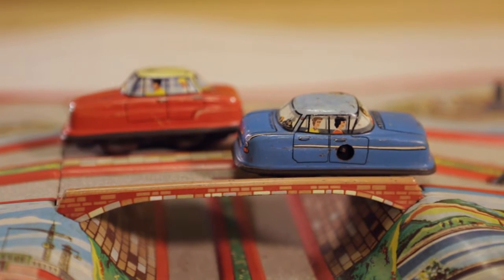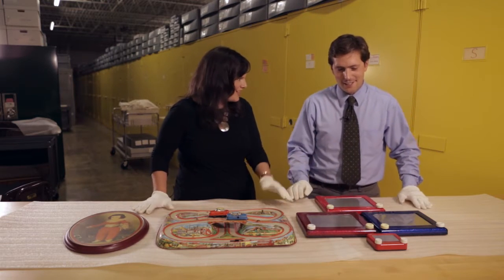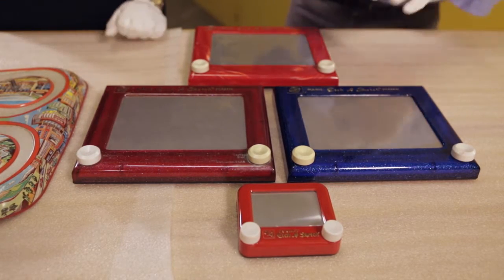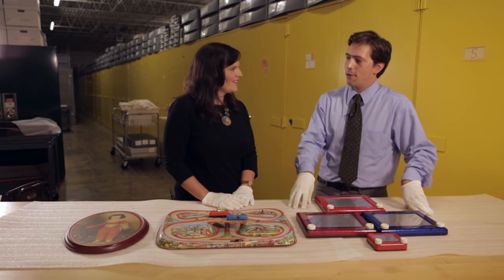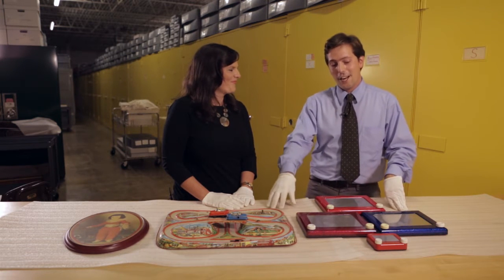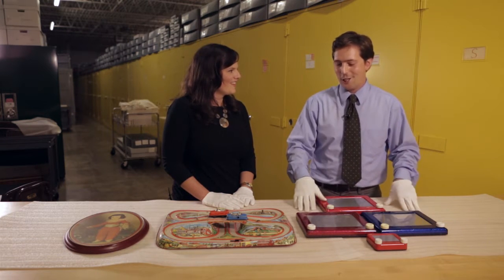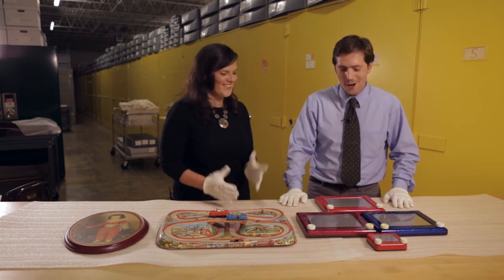Speaking of the '60s — this is an Etch-A-Sketch. Etch-A-Sketch is arguably one of the most iconic American toys and a great piece of American popular culture. The concept was introduced in 1959 by a French electrician named Andre Cassan, who introduced it at a German toy fair in Nuremberg, West Germany. The next year he partnered with Ohio Art, and the first Etch-A-Sketch rolled off the production line in Bryan, Ohio in July of 1960.